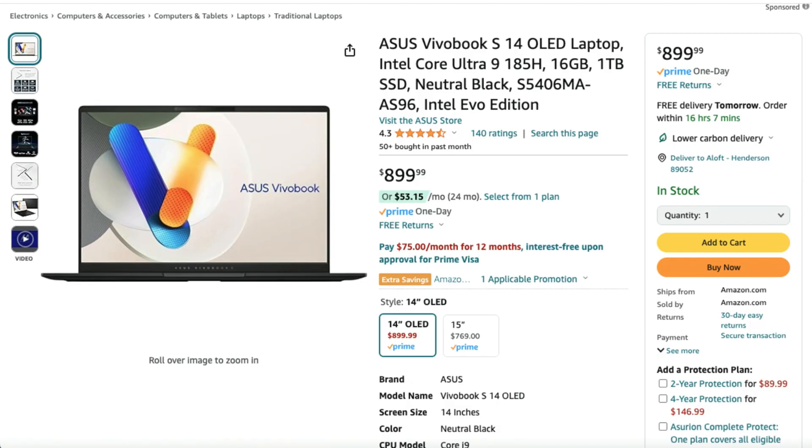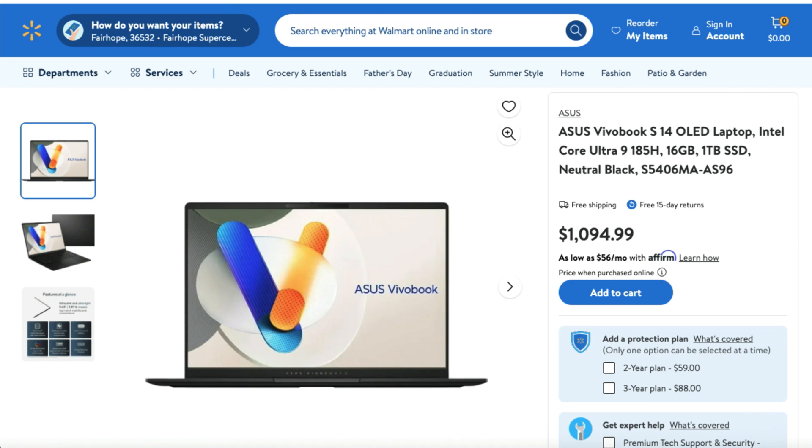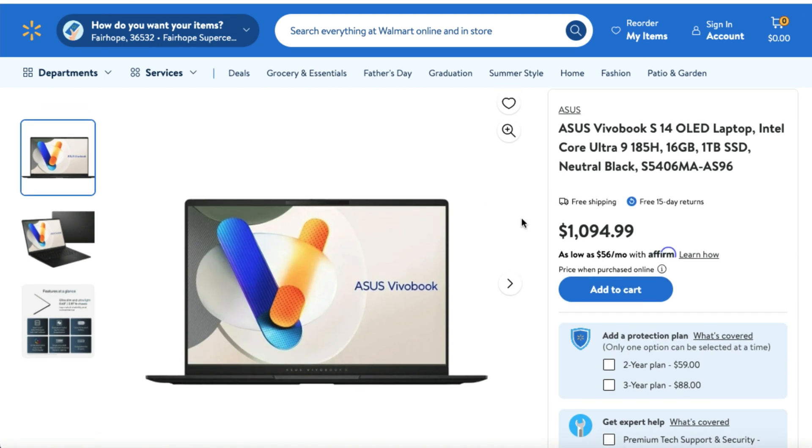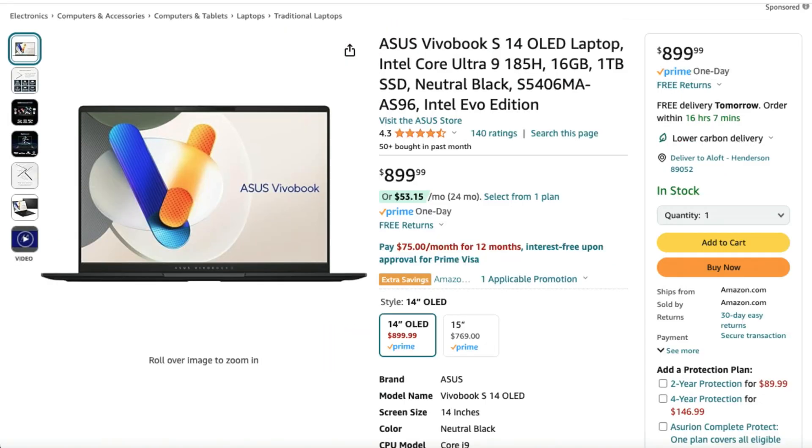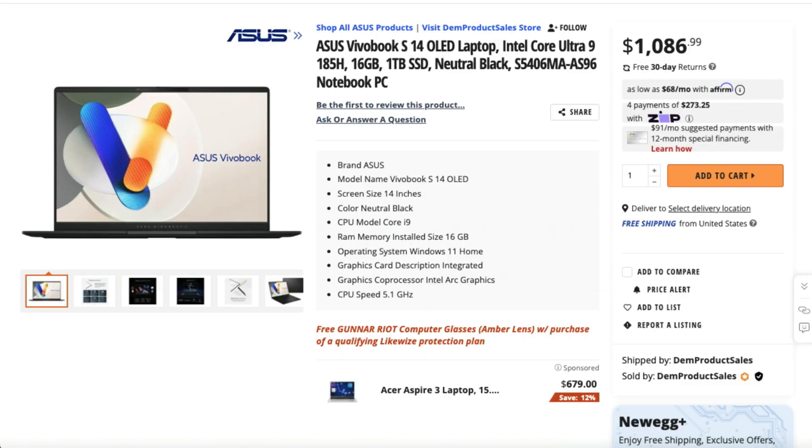It's $700 less than the equally specced MacBook Air 13. There are three listings currently available for the VivoBook S14 — the Intel Core Ultra 9 185H, 16 gigs of RAM, 1TB SSD — at $899 on Amazon, which is an even better price than I advertised. It's also available at around $1,000 at Walmart and Newegg. Check the links in the description for live pricing, as it may differ from when I recorded this video. If you make a purchase, I'll get a small commission at no extra cost to you.